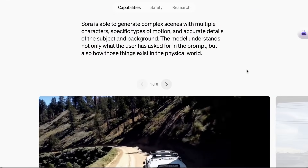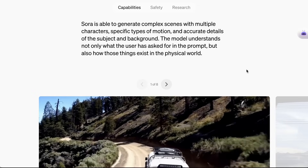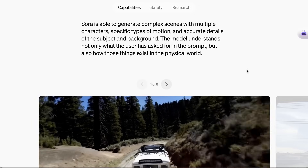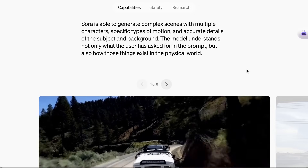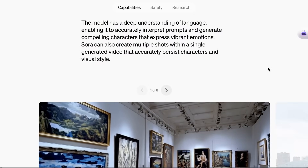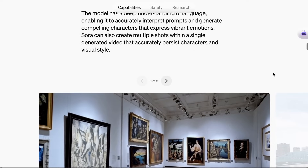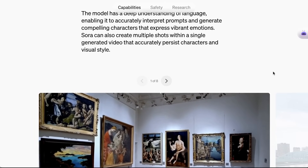It's not just the length that makes Sora different. As OpenAI writes, Sora is able to generate complex scenes with multiple characters, specific types of motion, and accurate details of the subject and background. The model understands not only what the user has asked for in the prompt, but how those things exist in the physical world. Part of this comes from the model's deep understanding of language, which helps it accurately interpret prompts and generate compelling characters that express vibrant emotions.